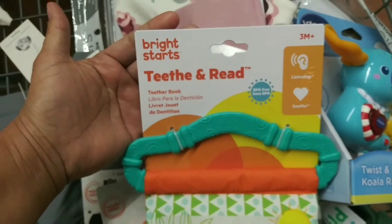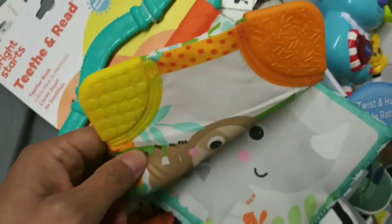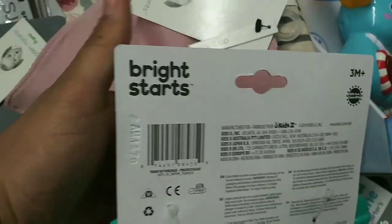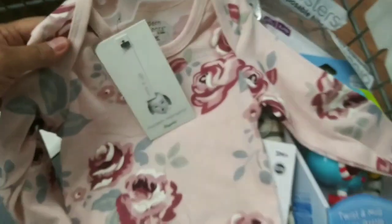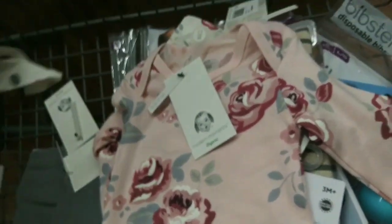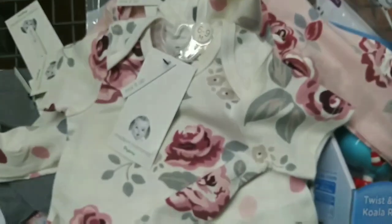They have this Bright Star teether and read books — perfect. It has a little teething piece here. I believe these are $4.75 but they're ringing up for $3.50 — so they're clearancing out. They have onesies — organic for little girls — on clearance for two dollars. They have this long sleeve style — two dollars as well — and they have this short sleeve, also for two dollars.